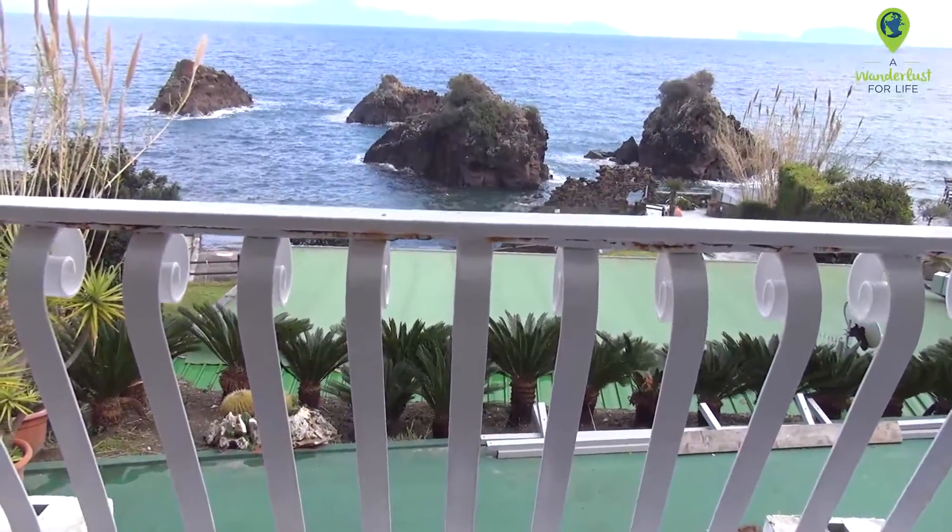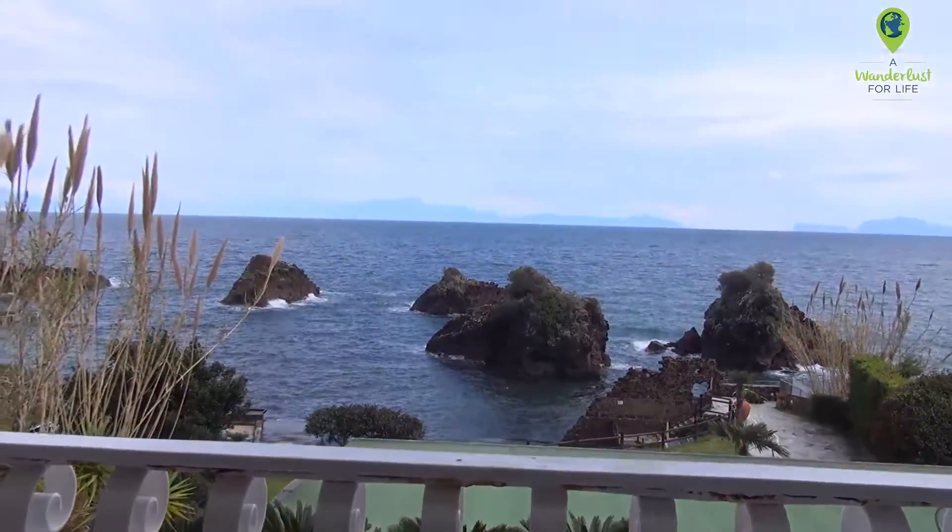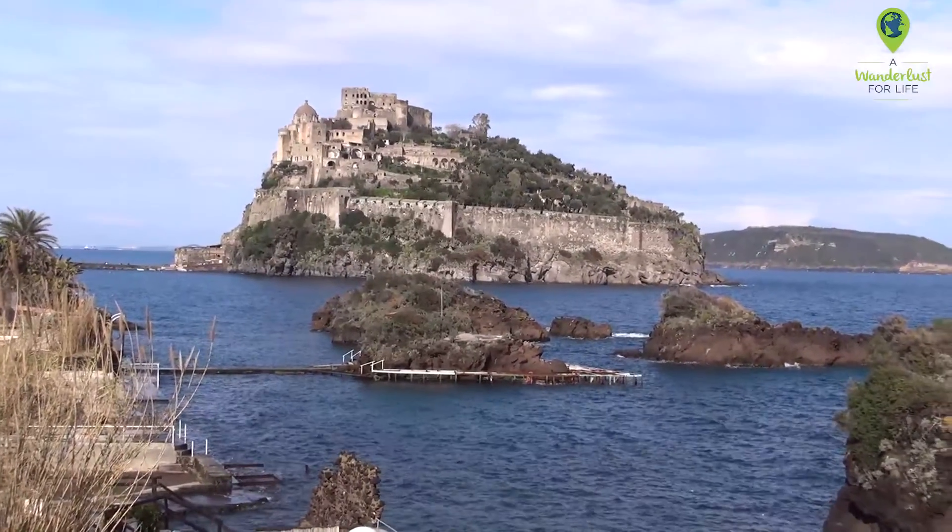We made it to Ishiya — that was two ferries and a taxi ride. We're not actually quite sure how you get around on this island, so we have to figure that out to explore. But we got this great view, so let me show you. Check it out! That's our view for the next few days!